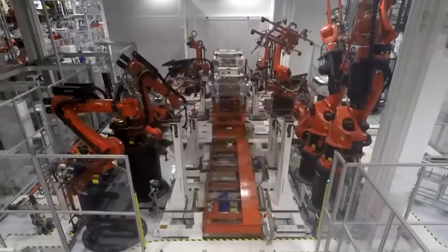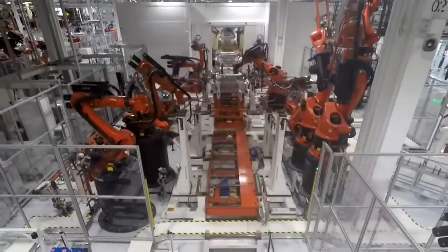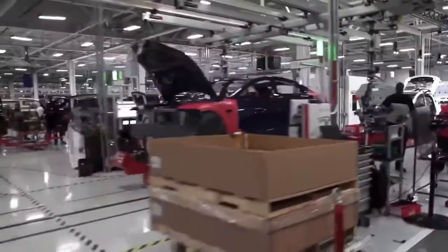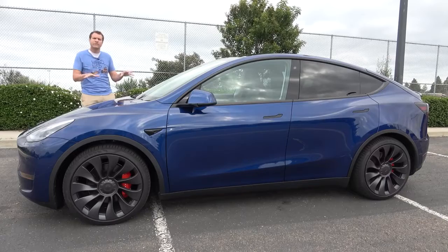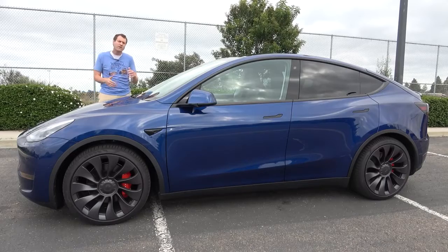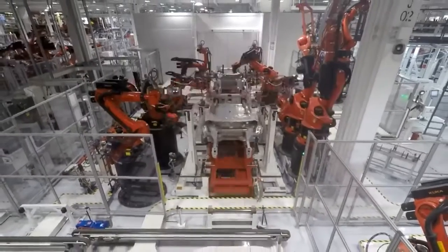Tesla will also be replacing at least 300 robots, which means that the efficiency is through the roof when it comes to production. We can also expect Tesla Model Y's body to be much lighter in terms of weight, and it might also end up with a much more robust structure. With the Model Y, you can also expect improvement in the overall driving dynamics of the vehicle. So yes, this casting process will change everything for the Model Y.